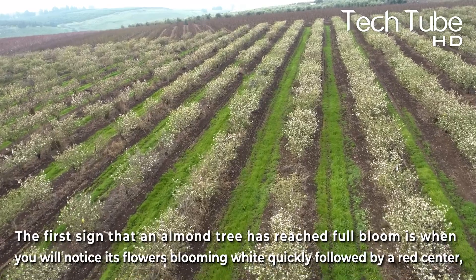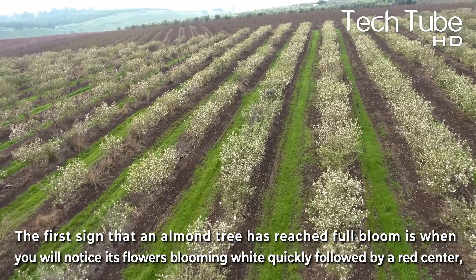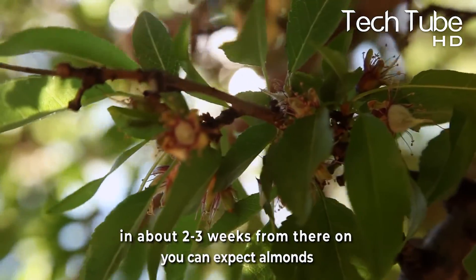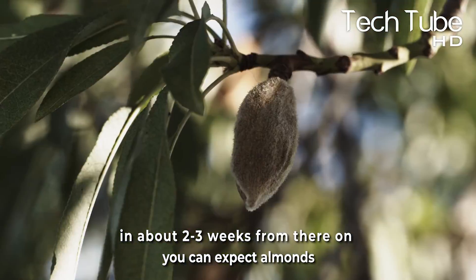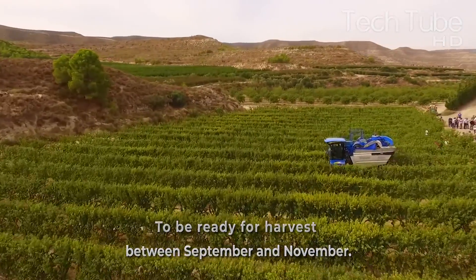The first sign that an almond tree has reached full bloom is when you'll notice its flowers blooming white quickly, followed by a red center. In about two to three weeks from there, you can expect almonds that will be ready for harvest between September and November.